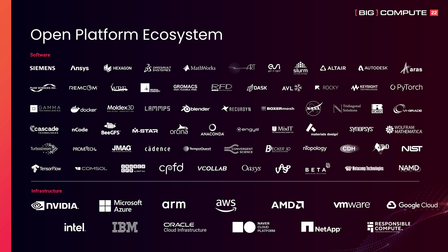High-performance computing is all about the architectures. Advanced computing technology providers like AMD, Intel, and NVIDIA, and major cloud providers like Amazon Web Services, Google Cloud Platform, and Microsoft Azure are just some of the key players that participate in our open ecosystem.